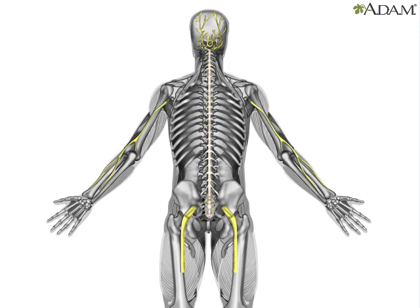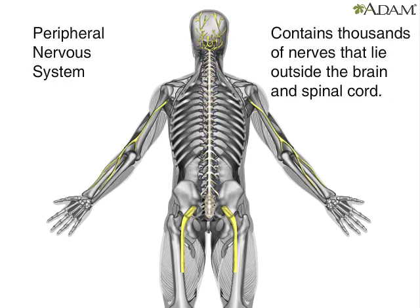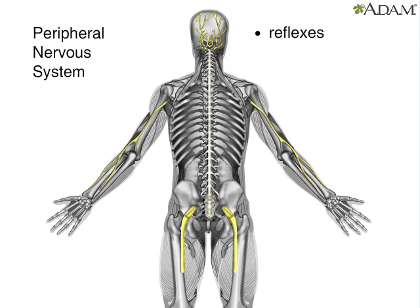The other part is the peripheral nervous system. It consists of thousands of nerves that connect the spinal cord to muscles and sensory receptors. The peripheral nervous system is responsible for reflexes, which help the body avoid serious injury. It's also responsible for the fight-or-flight response that helps protect you when you feel stress or danger.